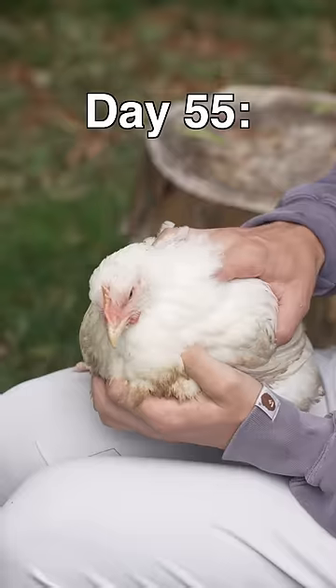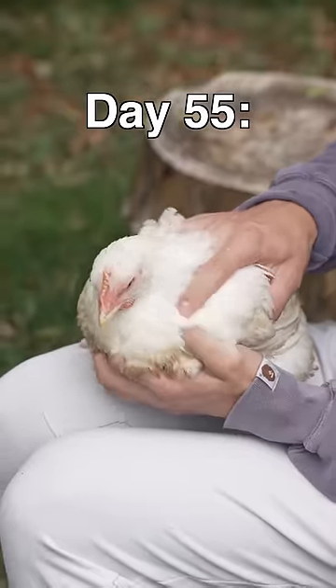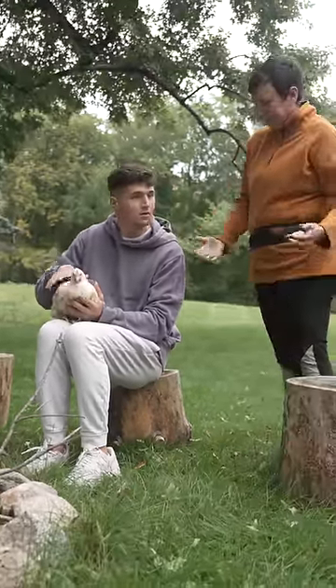Day 52, I think he got suspicious. On day 55, one last massage. And finally came day 60. Nick, it's time.